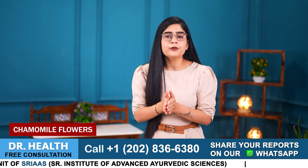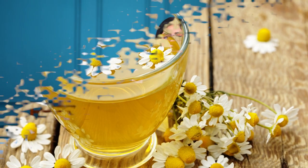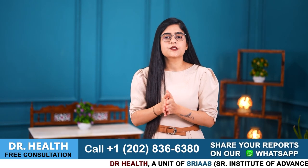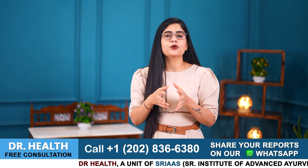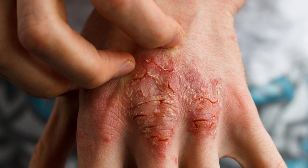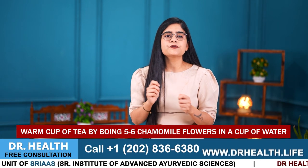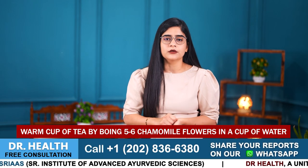Number 5 is Chamomile flowers. Many people use chamomile flower tea to get radiant skin. It is known for its anti-inflammatory and soothing properties. This can also help in psoriasis management by reducing redness, itching and inflammation. To use this, you can make a warm cup of tea by boiling 5 to 6 chamomile flowers in a cup of water.